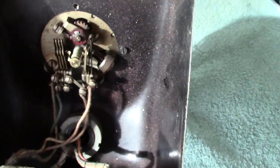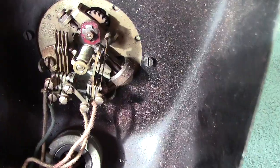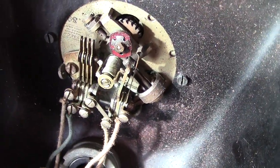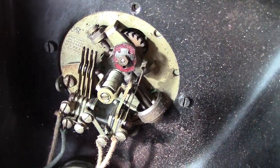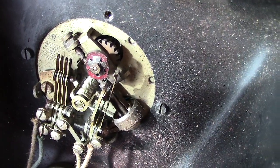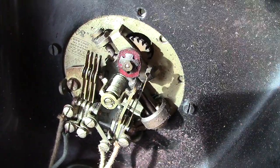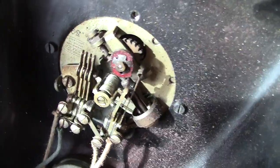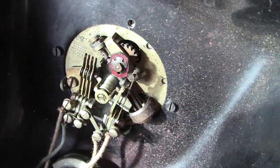Getting a bit closer, you can see the various springs: the off-normals and your pulsing springs. The pulsing springs are the ones on the right-hand side. You've got a circular cam which goes around, and as it goes around it makes and breaks the circuit. The off-normals are there — as soon as you turn the dial, they will operate, and away you go.